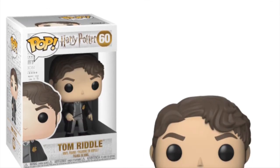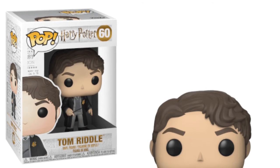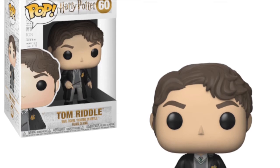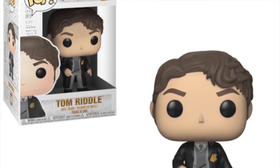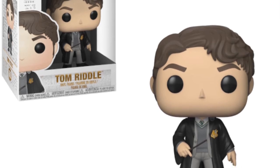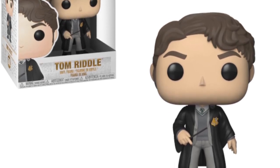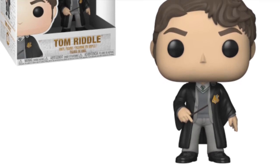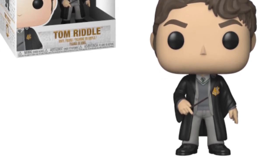Then we have young Voldemort himself — Tom Riddle — and this is a really nice pop. I'm really glad they decided to go for a Tom Riddle pop. There is a Target exclusive Tom Riddle pop which I'll show you later on in this video, but this one's really nice. I really like the fact that you can see the Slytherin tie, and I think it's a cool character to go for. A Tom Riddle pop is a great idea since we already have a Voldemort, and this will be great for Harry Potter fans and my collection.